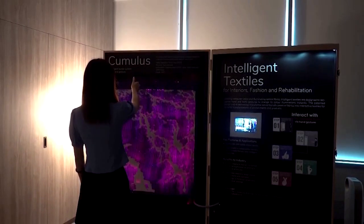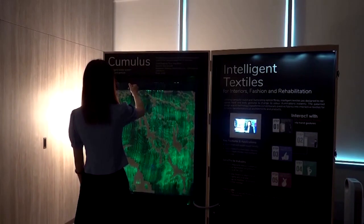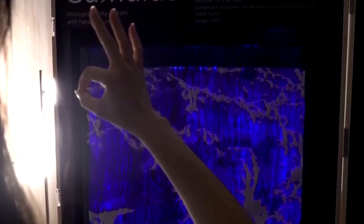For instance, a thumbs-up triggers deep blue, a finger heart gesture elicits pink, and an OK sign prompts a jewel-toned green illumination.